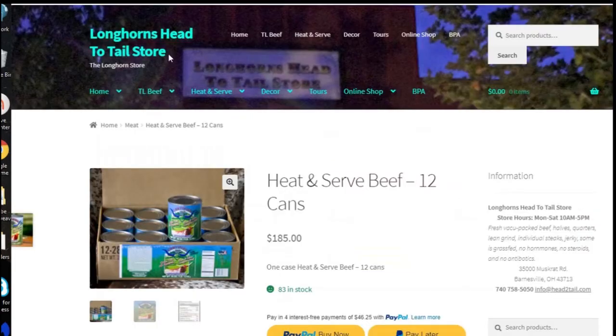Now let's go over here to Longhorn Head to Tail Store. I bought meat from them and they are really great. They ship immediately, their meat tastes really good, and it's grass-fed. That's what I like. They have some in stock, but notice it's $185 for 12 cans in their 28-ounce size.